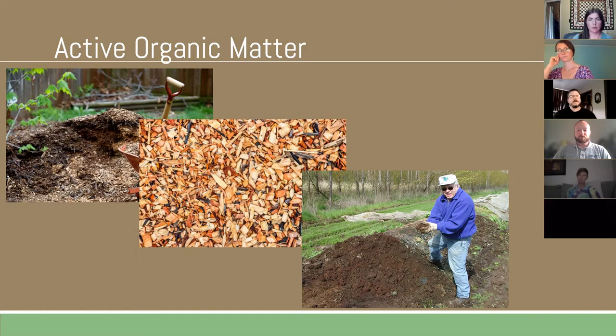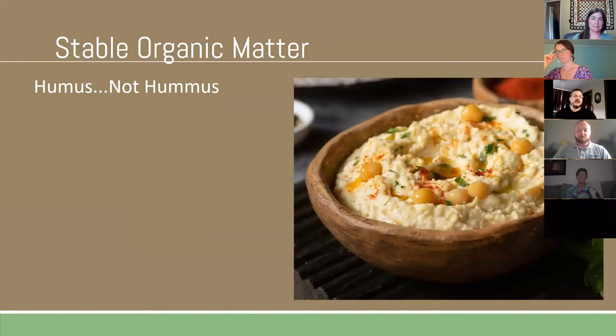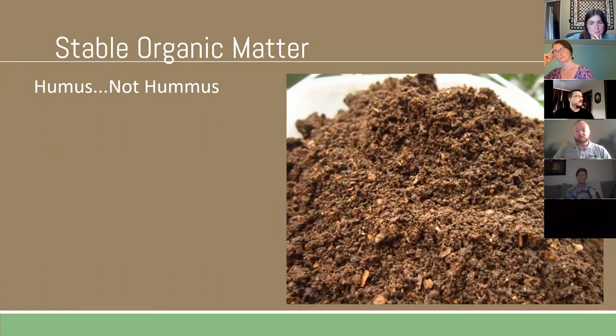Let's talk about stable organic matter — and make sure we're talking about humus, not hummus, the chickpea dish. Humus is the stable organic matter in our soil. The period for stable organic matter to break down can be anywhere from six months to a decade, depending on the type of material and its components. It provides the long-term nutrients in our soil.